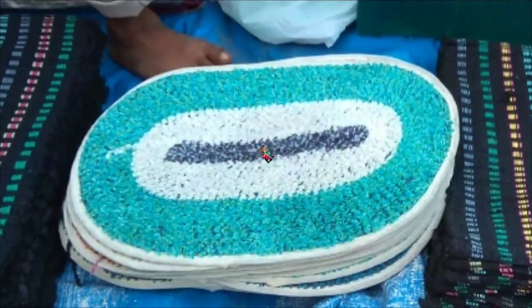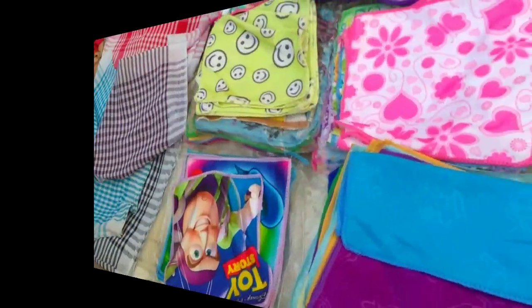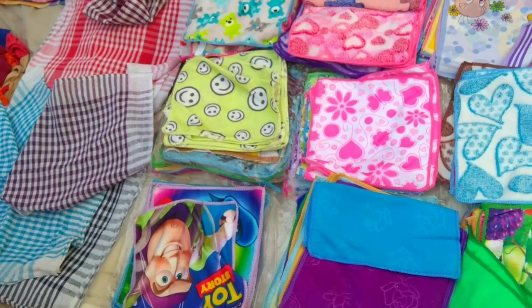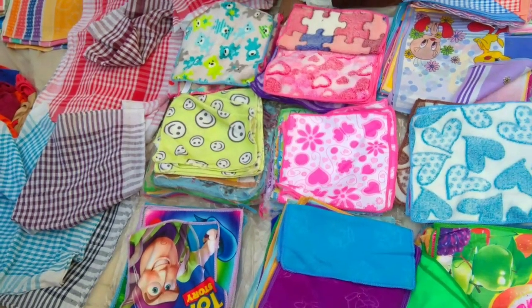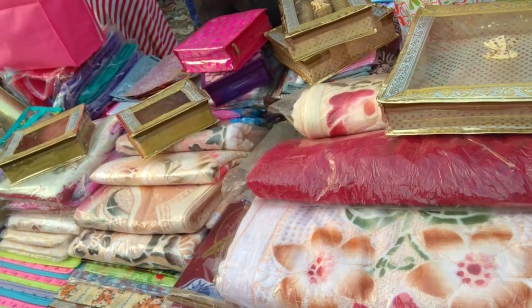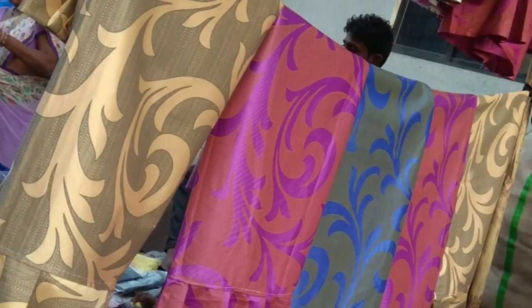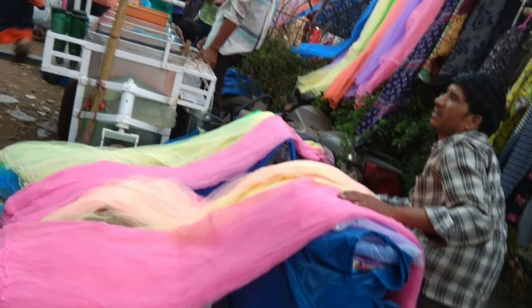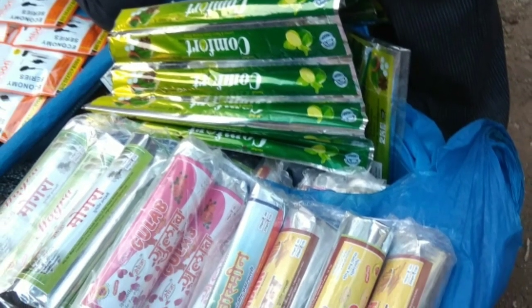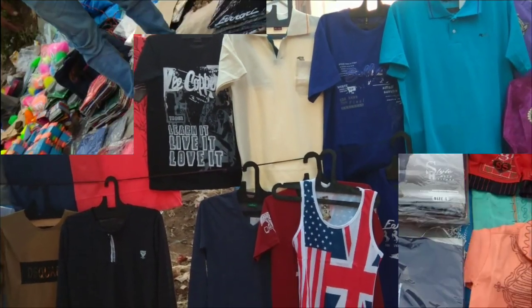There are matching leggings for your beautiful kurtis, useful handkerchiefs, and some miscellaneous stuff. You can also find curtains and mosquito nets here. For boys, you can find colorful t-shirts.